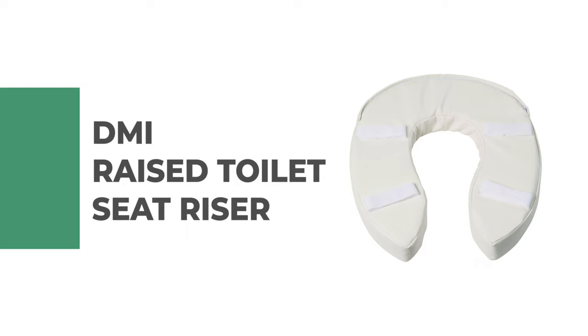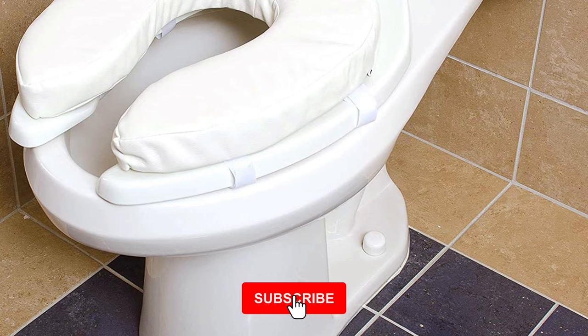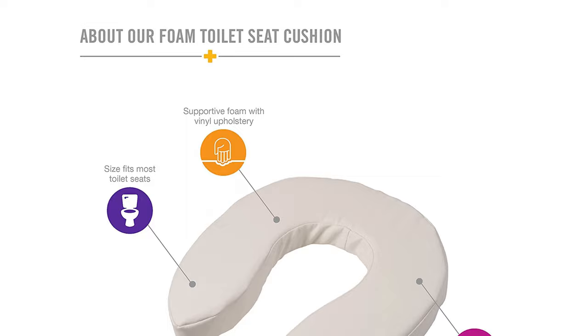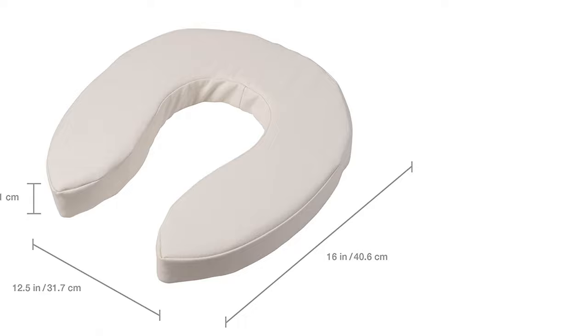Number one: the DMI raised toilet seat riser. If you're looking for a raised toilet seat that protects you from the pain of sitting on hard toilet seats, consider the DMI raised toilet seat. Designed with comfort and pressure relief in mind, it is constructed of two-inch foam with a tear-resistant white cover, effectively relieving pressure points and general discomfort with comfortable padding for hard toilet seats.